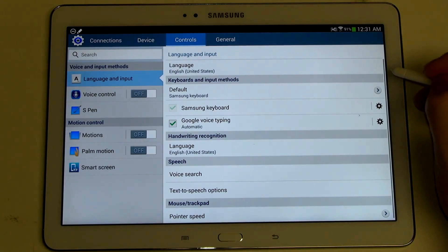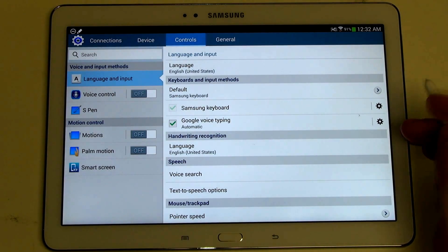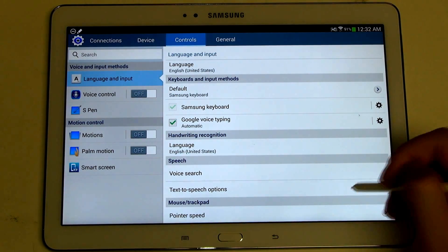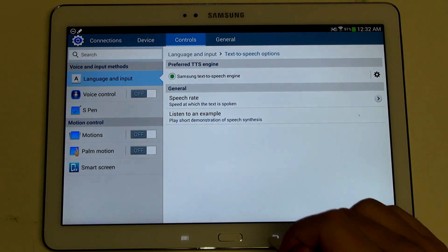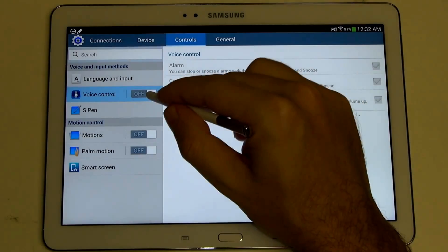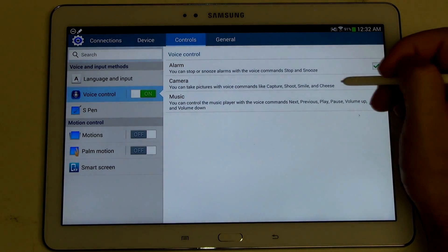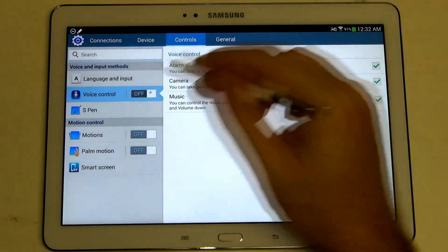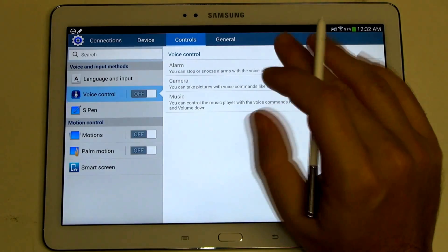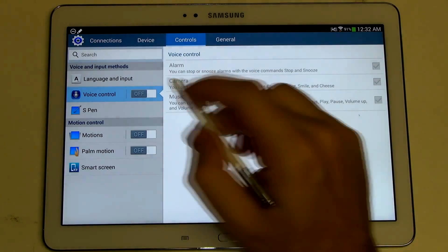Let's go over to controls. Language and input — nothing really of value to show here, text to speech options, nothing you haven't seen before. Voice control — you can turn this on for alarm, camera functions, and music functions, but this is something I personally do not use. It works, but it's definitely far more on the gimmick side. Google voice commands are generally all that I use, but Samsung wants to make the brand their own — I don't blame them.